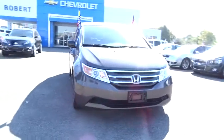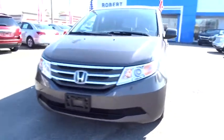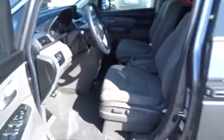Daytime Running Lights, Brake Assist, Front Stabilizer Bar, Rear Wiper, Variable Speed Intermittent Wipers, Power Outlets, Rear View Camera, Compact Spare Tire. Come see the car for yourself.